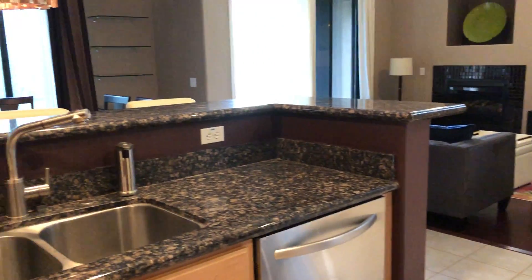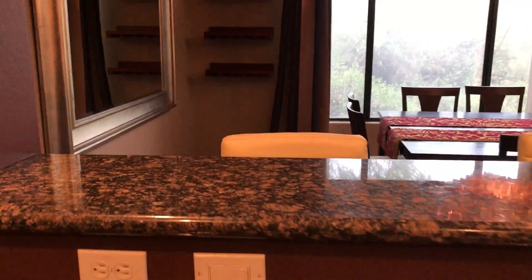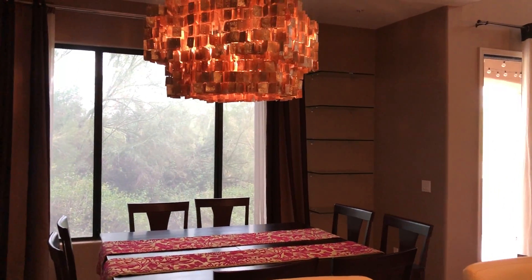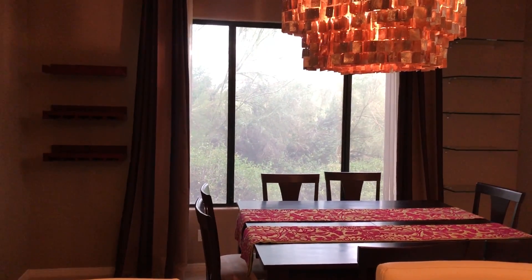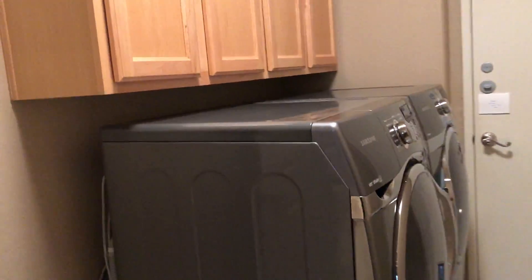Nice kitchen, nice gas stove, bar top with dining just past. If I continue through the kitchen — KitchenAid fridge, pantry, and laundry.